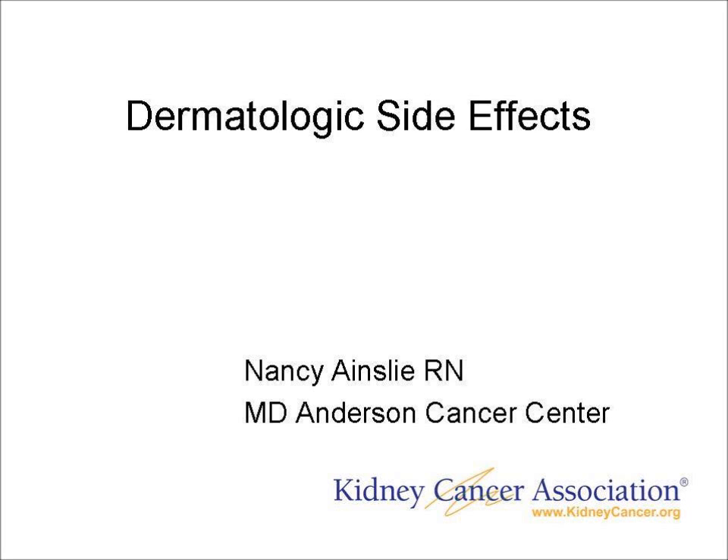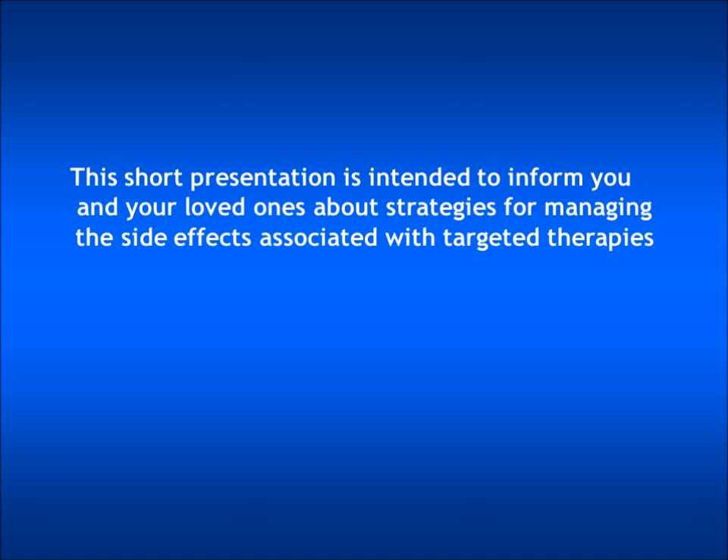Dermatologic side effects. This short presentation is intended to inform you and your loved ones about strategies for managing the side effects associated with targeted therapies. This particular webinar will discuss the dermatologic side effects that may be experienced. These side effects affecting the skin and hair will vary from patient to patient and will also vary depending on the specific targeted therapy that you are taking.